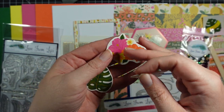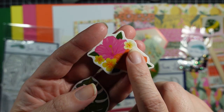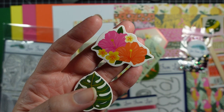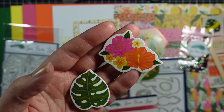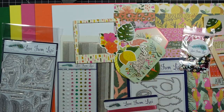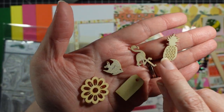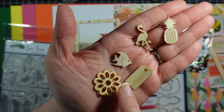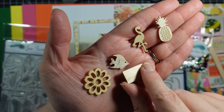You get a flamingo, some hibiscus, and I forget what this flower is — we had one when we lived in Texas and they smell wonderful. Then you get a leaf. Then you get some really sweet wood pieces, and of course if you want you can color these with your alcohol markers or paint them. We have a flower, a fish, a flamingo, a pineapple, and then this sweet little tag — isn't that cute?